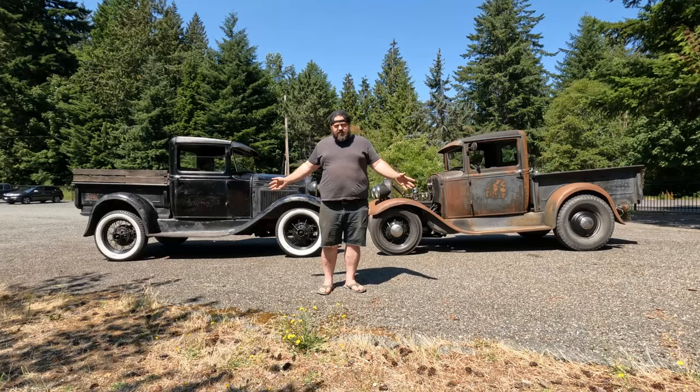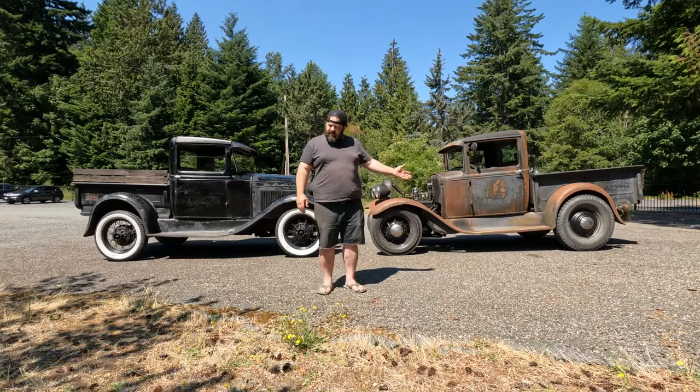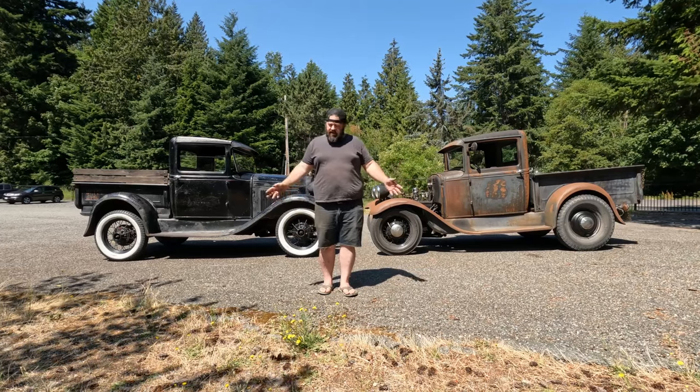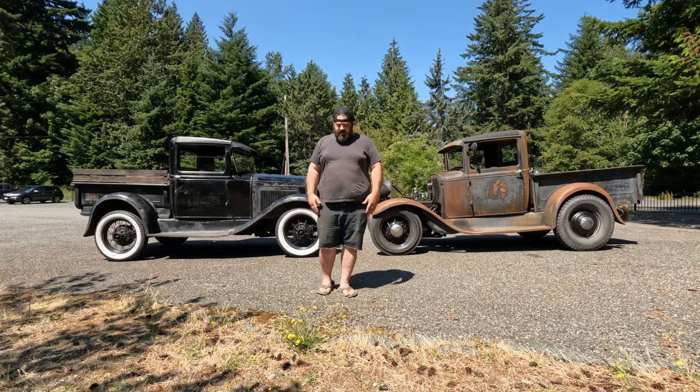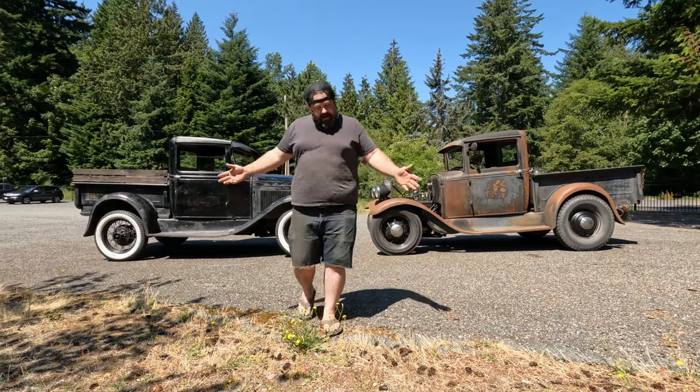So first we'll take a look at Doug's pickup, and then we'll take a look at mine. We'll go over some of the similarities, some of the differences, and kind of how they perform differently — or better or worse.